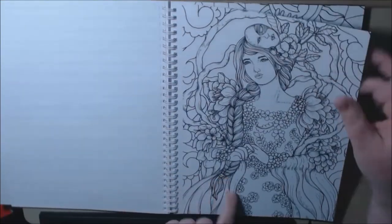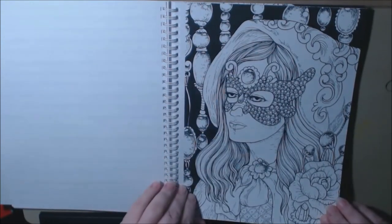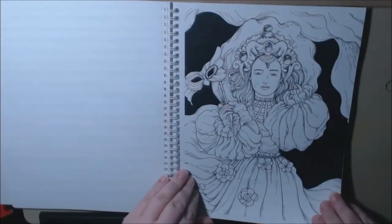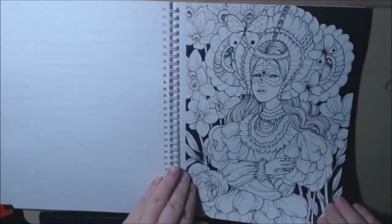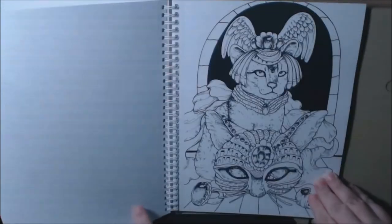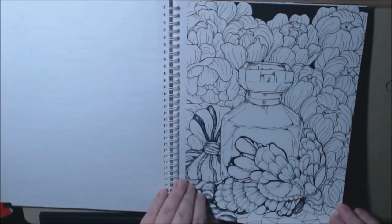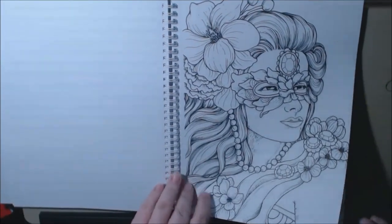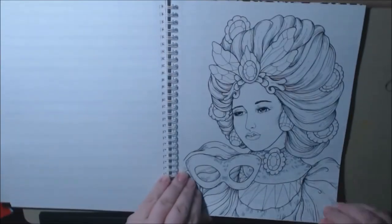I love her hair. I like the black in the background of some of these. Beautiful. They must all be at a masked ball. I love the owl. And there's a cat.